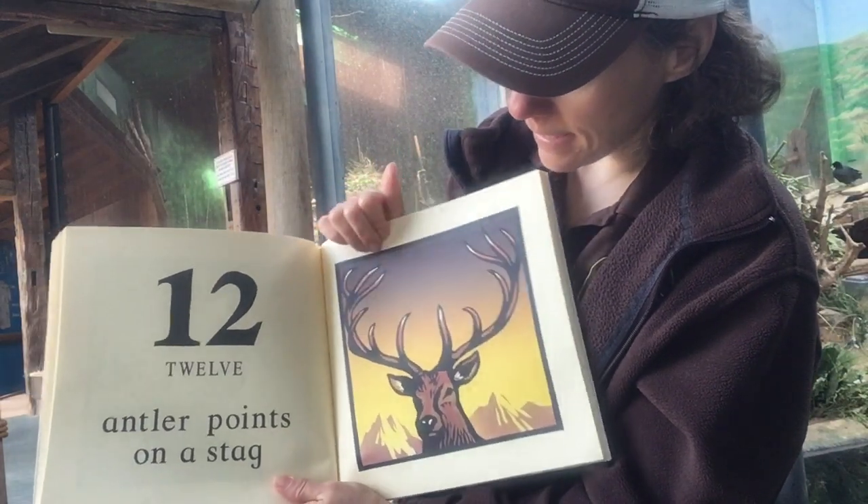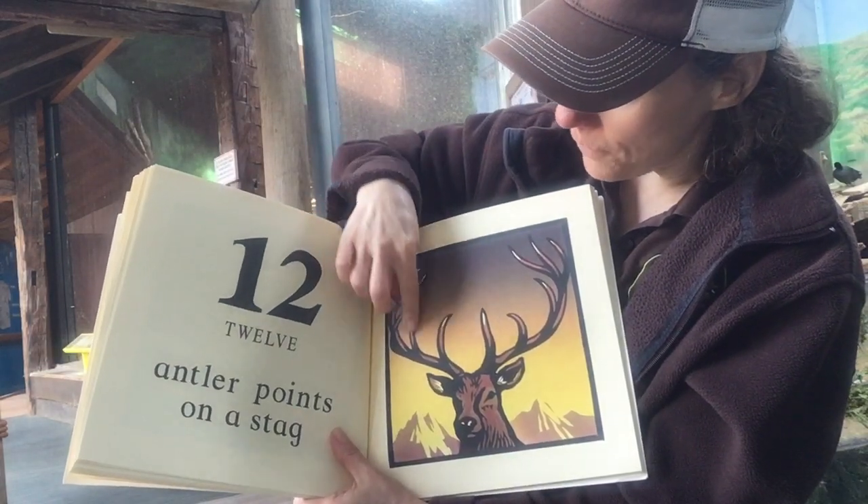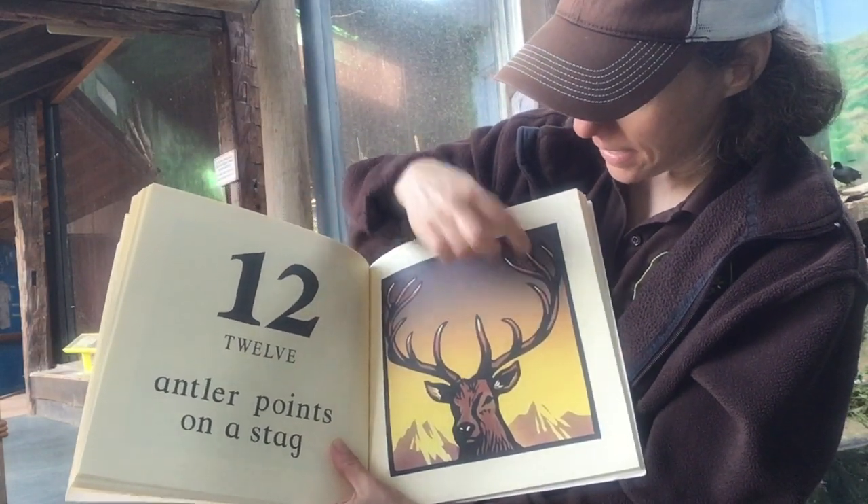Twelve antler points on a stag — and a stag is another name for a buck. One, two, three, four, five, six, seven, eight, nine, ten, eleven, twelve.